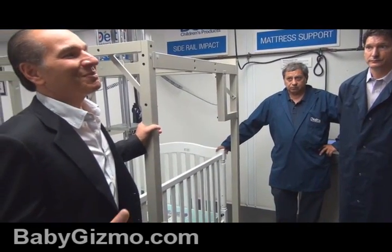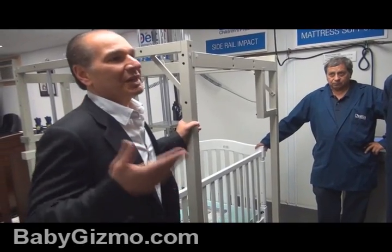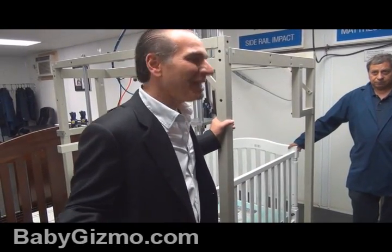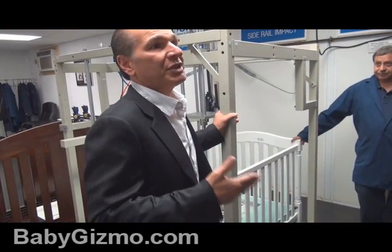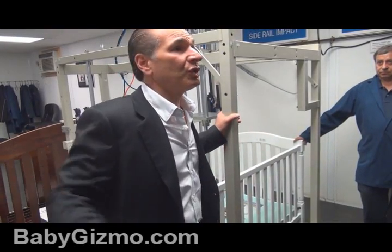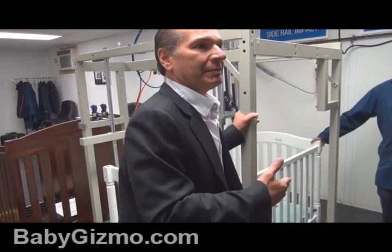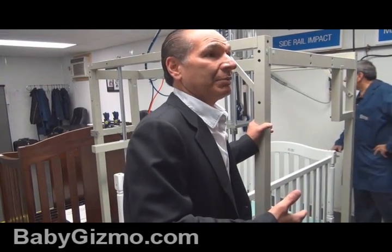We have an internal joke — but it's reality — called ABS: Approved by Sam. My brother Sam is the chairperson of the committee. He is a stickler for being far above whatever the standard is. He doesn't care if something passes — whether it be a crib, a stroller, a playpen, or whatever. His line, which comes from my father, is: 'I have to sleep at night.' He wants to make sure he's making the very best product and is comfortable making that product.